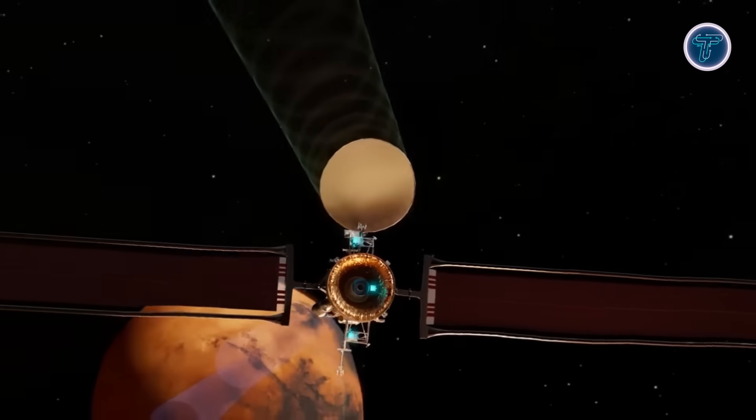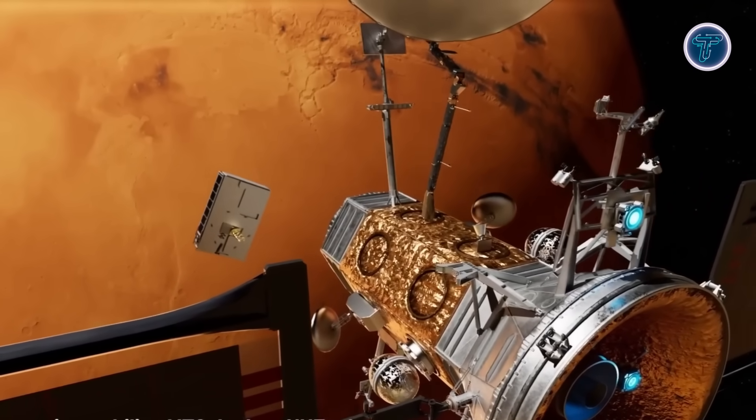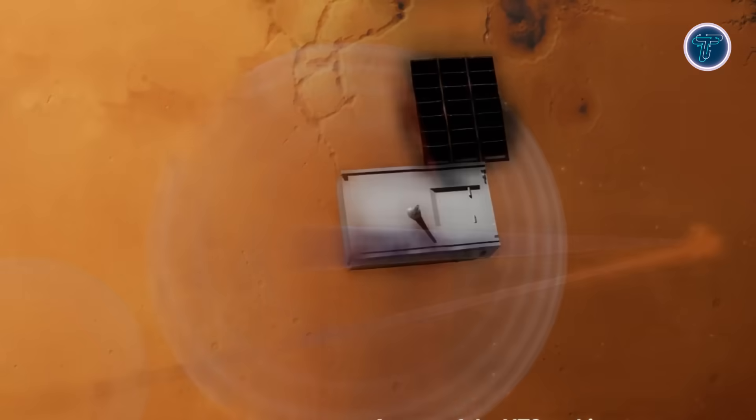Designed for long operational lifespans and adaptable mission profiles, the MTO represents a crucial step toward establishing a stable, scalable Mars communication network that supports both robotic and future human exploration across the Martian system.